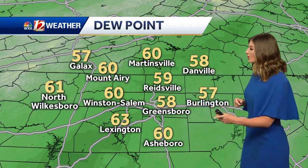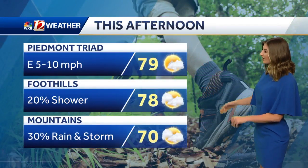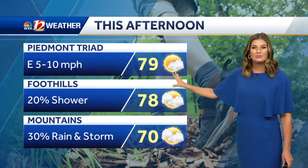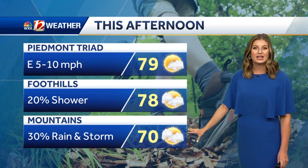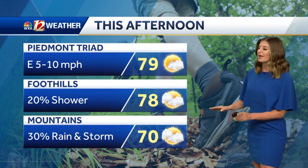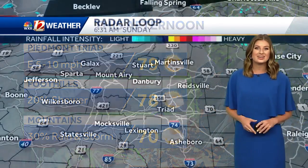A lot like yesterday. Those dew points still in the 50s to 60s, staying pretty pleasant as we get going throughout today. If you have any outdoor plans, still keep them. We just will increase that cloud cover and then a little bit of that shower-to-storm chance, mainly out towards the west. A good portion of us really just staying dry for today.